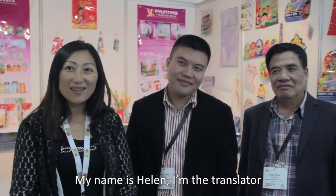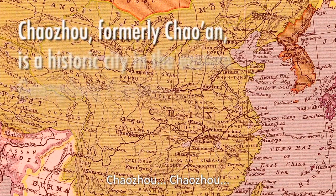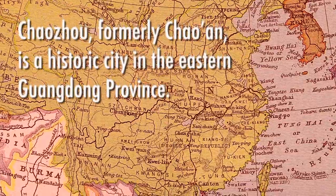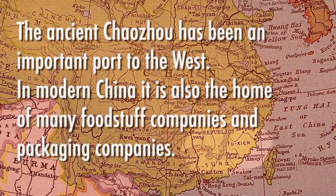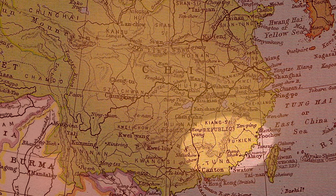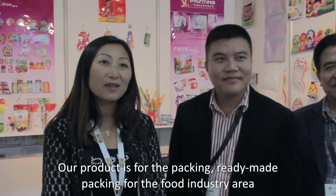My name is Helen, I'm the translator, and this is the boss, Mr. Yang Yi Hong, and this is his father, Mr. Yang. The company is Yang Hong Printing Company, based in Shantou, Guangdong Province, China. Our product is ready-made packaging for the food industry.